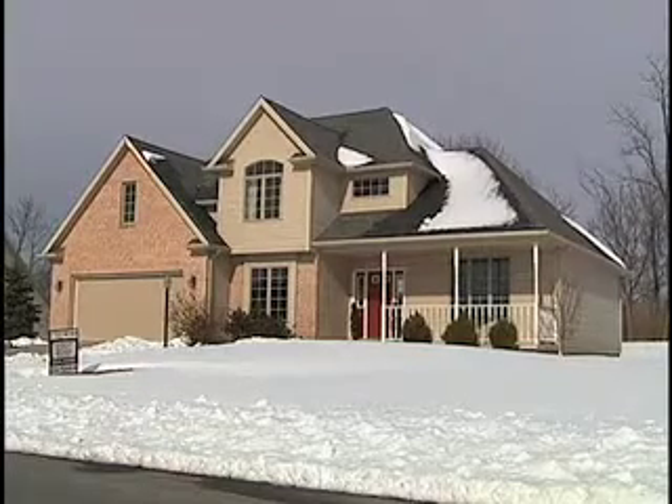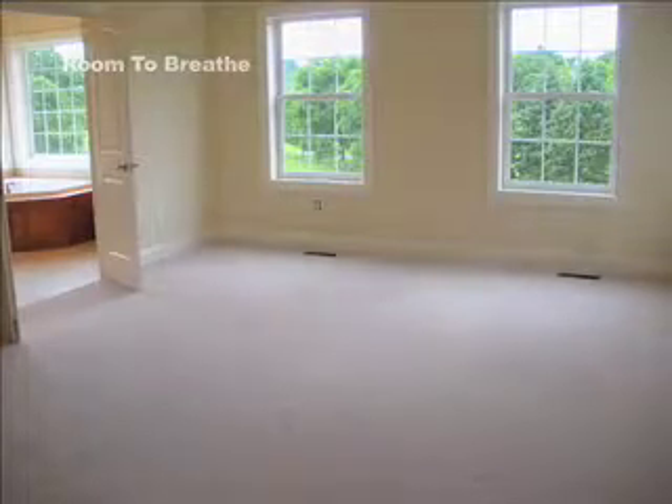I walk through a house room by room with a client and tell them all the suggestions I think they should do. Sometimes I break it out into phases for them, so I'll give them a phase one list of items I think they really should do before they list the house. And then phase two would be items that I think they should tackle if they don't have an offer within a couple weeks.